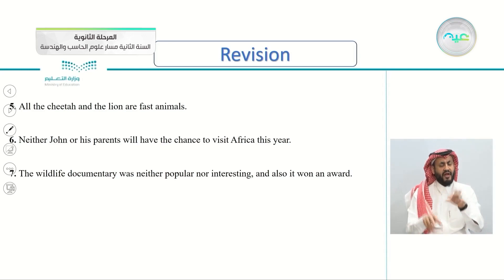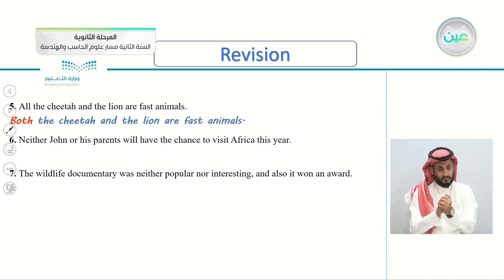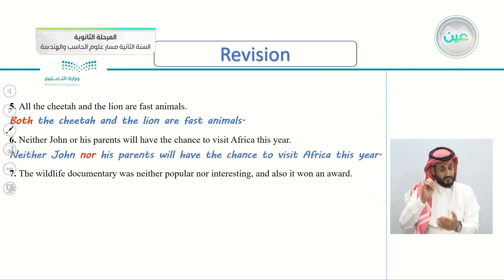All the cheetah and the lion are fast animals. How many animals do we have here? If there are two animals, what do we say? Both. Very good — both the cheetah and the lion are fast animals. Next: neither John or his parents will have the chance to visit Africa this year. This is an easy one — it's neither nor, not 'or'. Neither John nor his parents will have the chance to visit Africa this year.